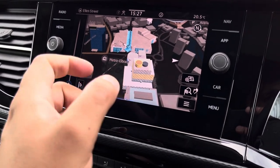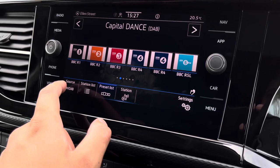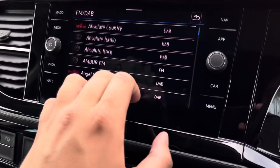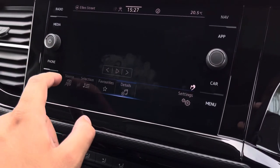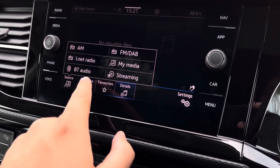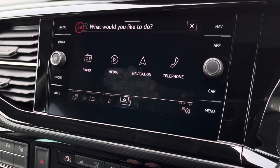The infotainment system also has access to a wide range of radio stations, including AM, FM, and DAB radio stations, providing a varied list of different music genres. Drivers or passengers can also choose to connect to the infotainment system through Bluetooth audio or a streaming platform.